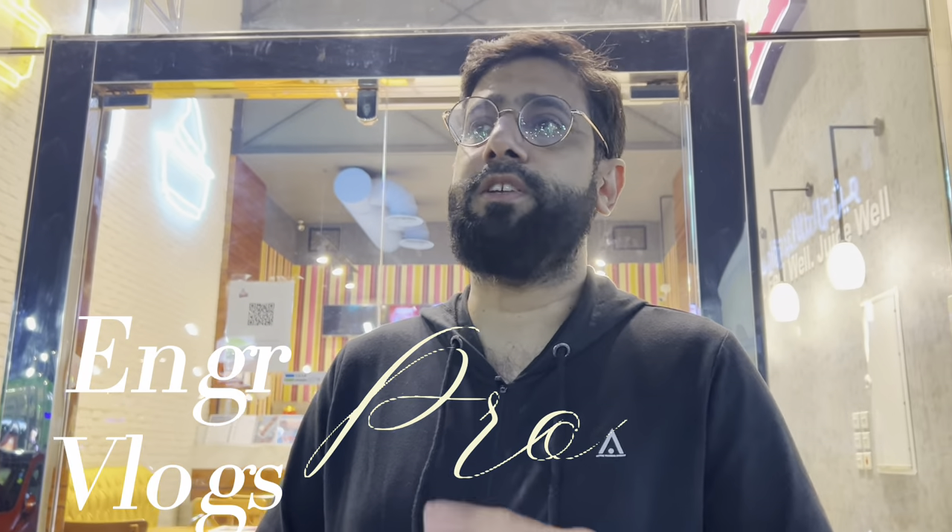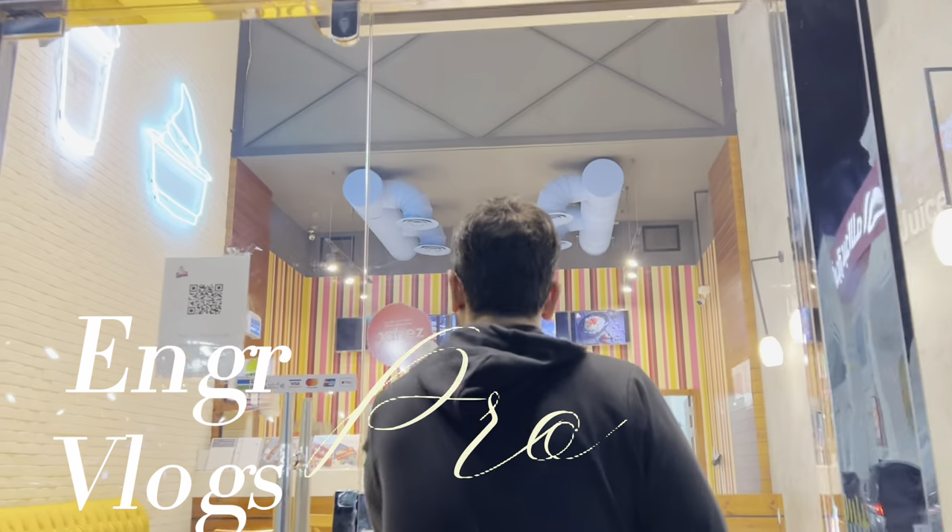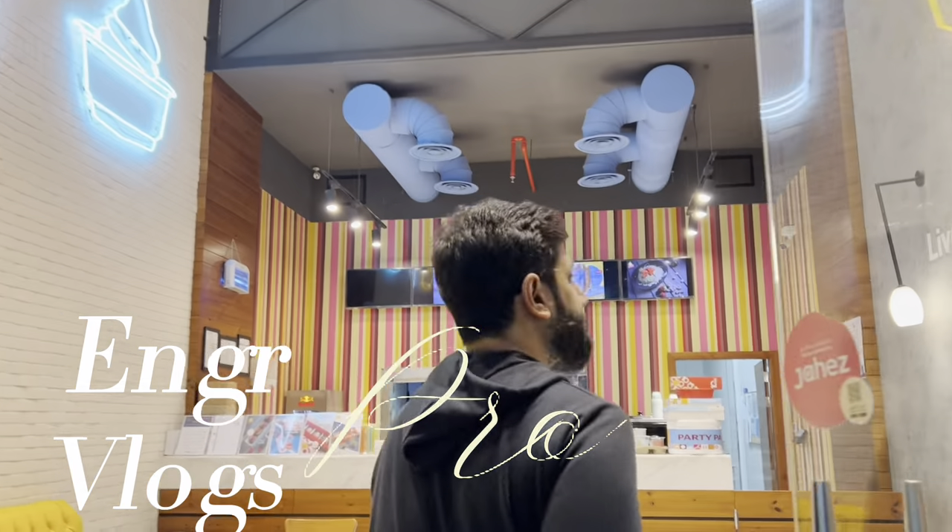Welcome to Asir time. There is a shop here which has different kinds of juices, sweets, chocolates, and the main attraction is Cerelac ice cream. This is a small shop but good if you want to enjoy different juices, chocolates, and sweets. Let's go inside and explore the café.